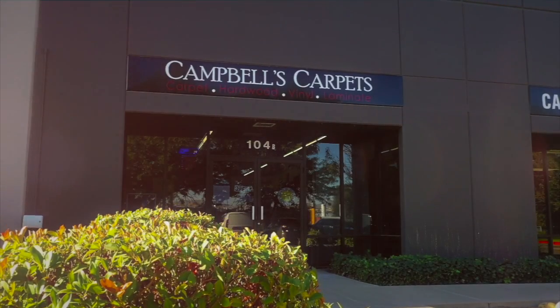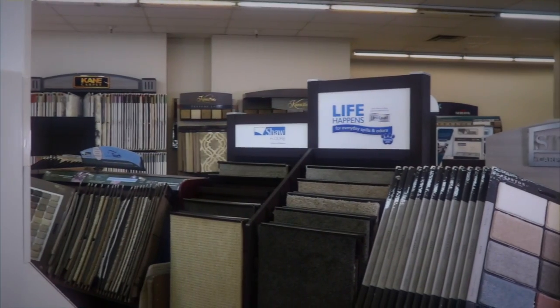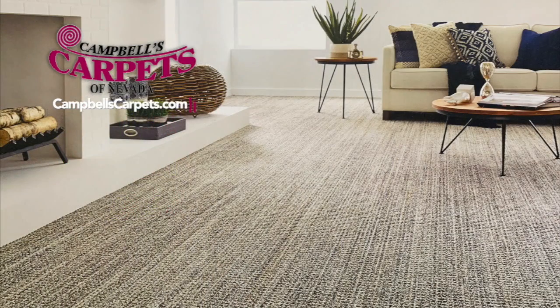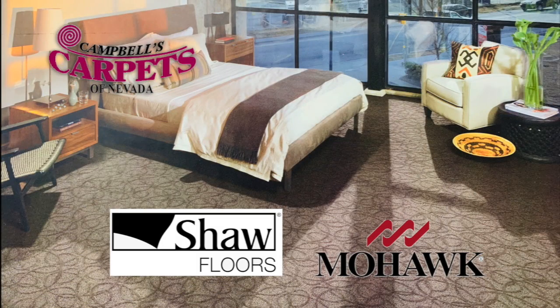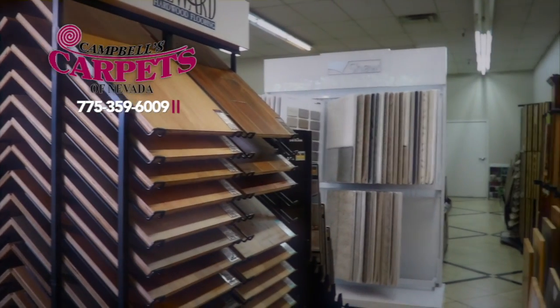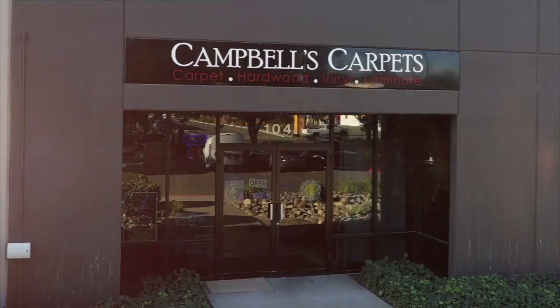In just a moment we're going to show you more homes from Remax Realty Affiliates, but take a look at this. For more than 30 years and three generations, Campbell's Carpets has been freshening up homes in northern Nevada. Step into their showroom to find an extensive selection that's sure to fit your budget. They feature name brands like Shaw and Mohawk. Looking for hardwood? Campbell's can help there too — they have a large selection of hardwood and do all their own installation. It's family run and locally owned. Campbell's Carpets.